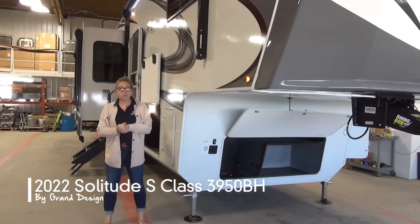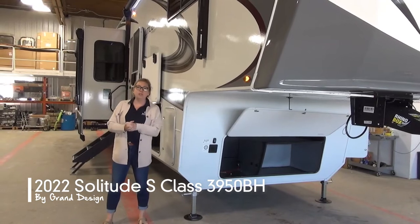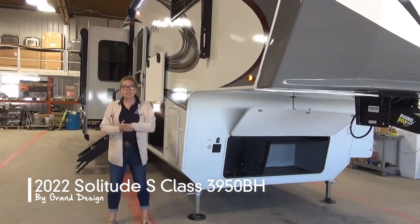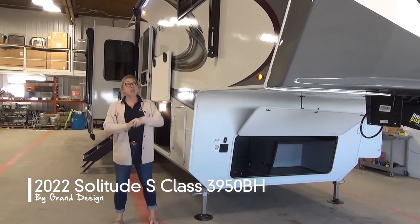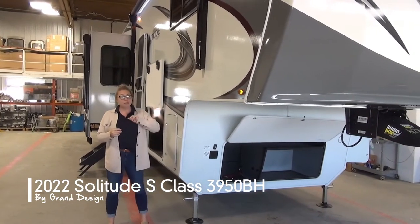Hello folks, Tamara here with Miner's Leisure World. Today I'm going to walk you through this beauty that just landed on the lot. It is a 2022 Solitude S-Class 3950BH — a big, beautiful, wide-bodied unit. This is a fifth wheel obviously.